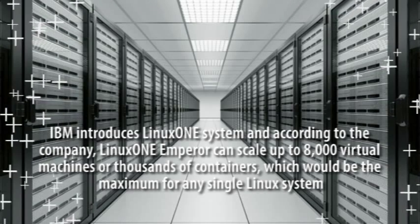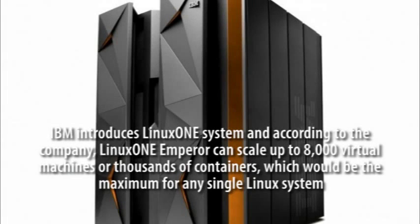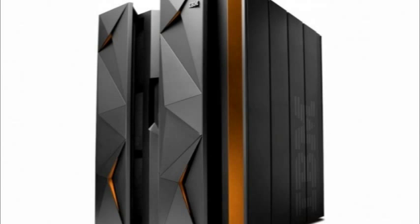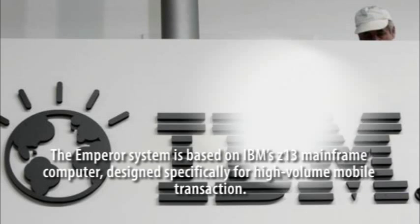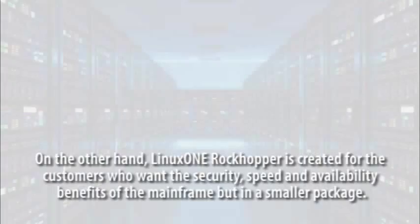According to the company, LinuxONE Emperor can scale up to 8,000 virtual machines or thousands of containers, which would be the maximum for any single Linux system. The Emperor system is based on IBM's Z13 Mainframe computer, designed specifically for high-volume mobile transactions.